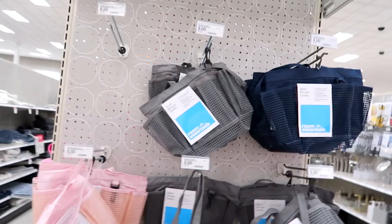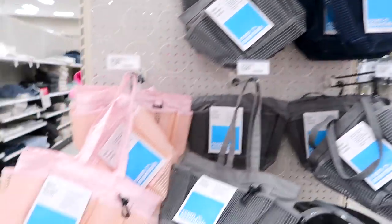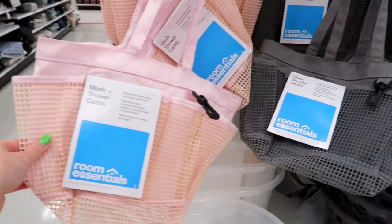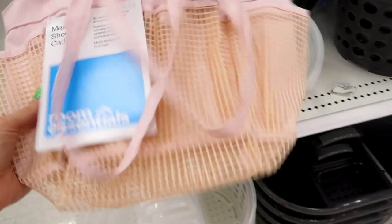They have shower caddies for when you have to go shower in the public dorm showers. This one's cute — I like that it collapses so you're not taking up a whole bunch of room, compared to a hard one.